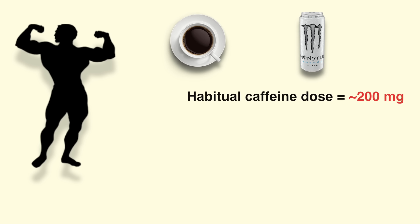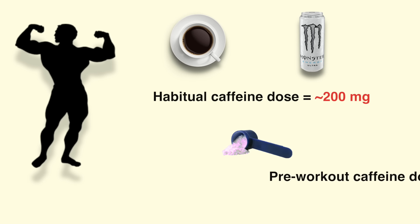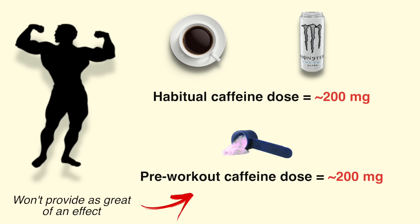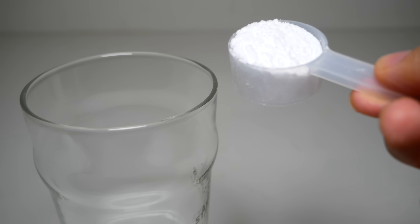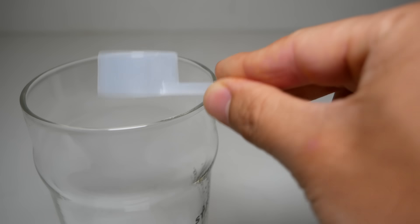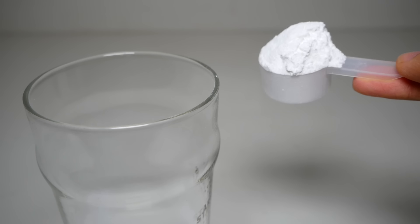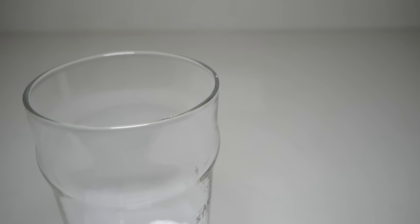For example, if you already consume 200 milligrams of caffeine through various sources throughout the day, then intaking 200 milligrams of caffeine as a pre-workout won't provide as great of an effect when compared to someone who's used to a lower daily consumption. Meaning that you should first consider how much caffeine you already intake on a daily basis when figuring out the optimal dose of your pre-workout, as you'll likely need a higher dose if you already consume quite a bit of caffeine regularly.